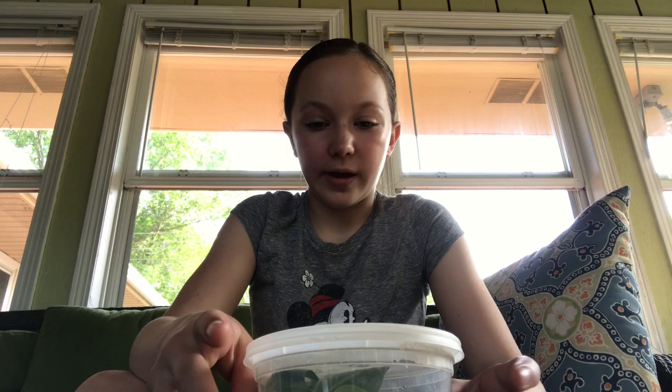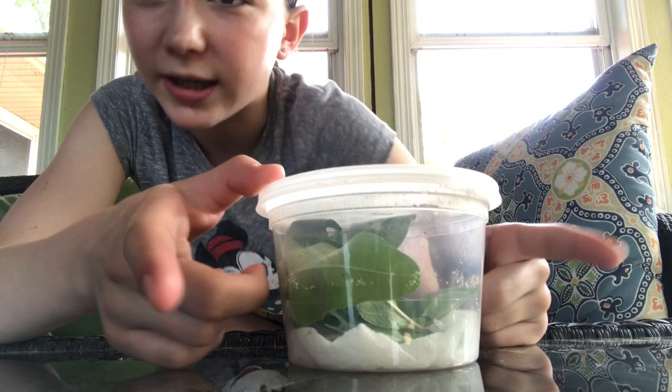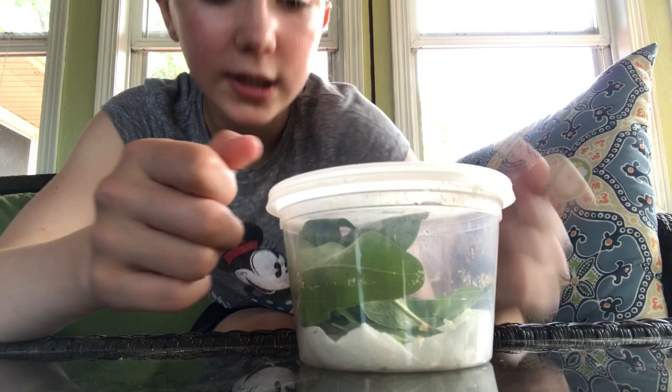Anyways, I'm going to show you the new pet we got yesterday. So yesterday was Wednesday — I did not post yesterday, but I will post it today. You might be wondering what would be in here, so I'm going to try and give you hints before it actually happens. Right here, these little leaves — they're called milkweed leaves, and that's what the animal eats.